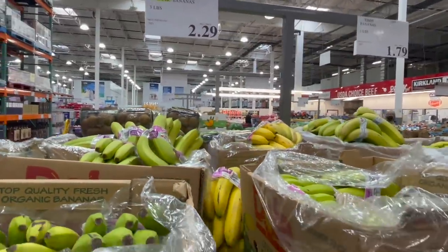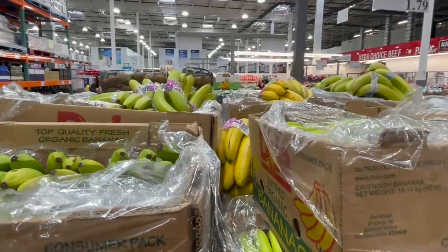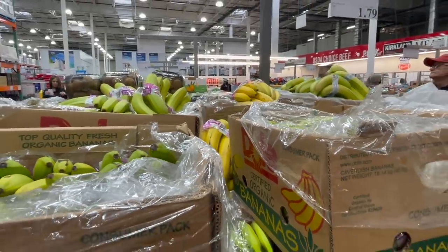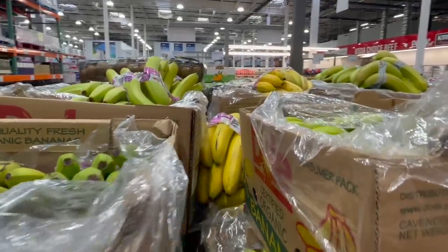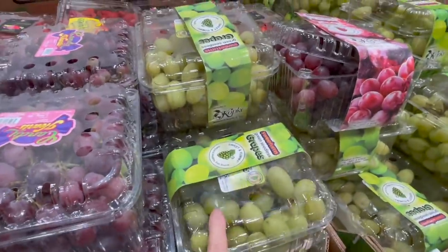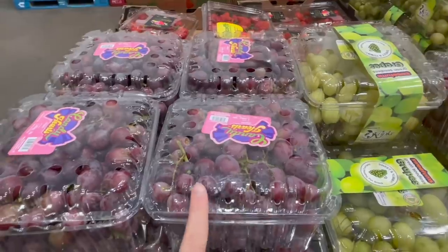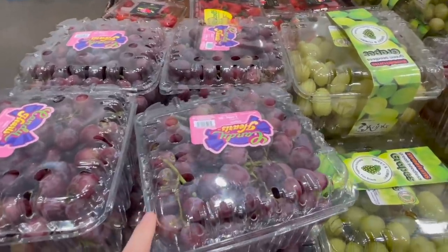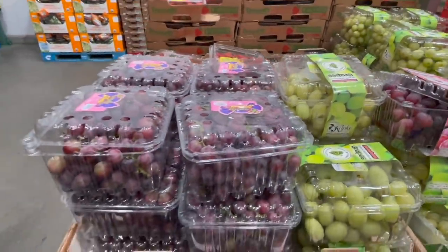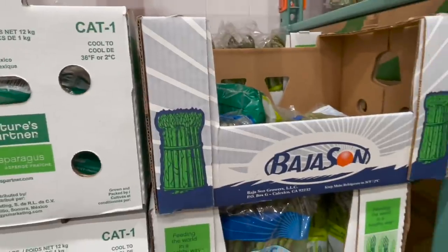I let bananas ripen on the counter and then use them for banana bread, smoothies — you name it. We're grabbing some green grapes in the cold section — everybody likes those. These candy heart grapes are here too. They taste kind of like cotton candy grapes, almost like candy. They definitely taste different than regular red grapes.